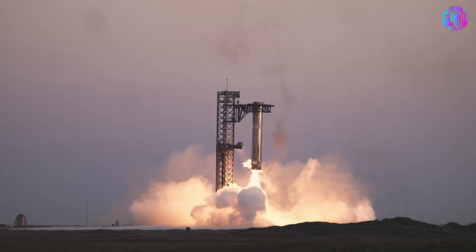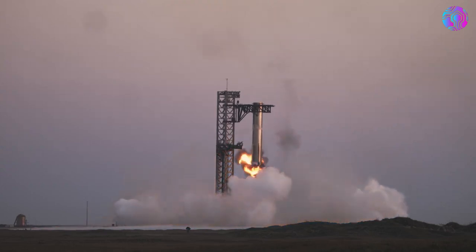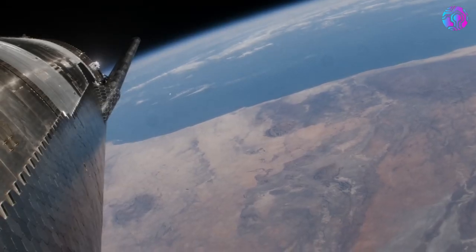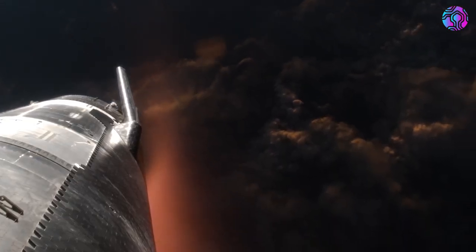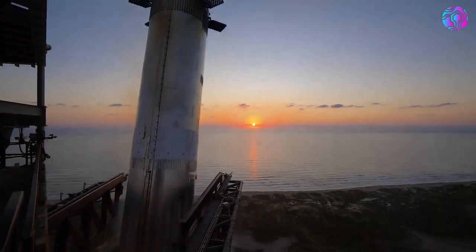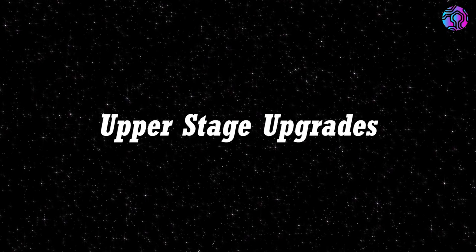As for why this is important, SpaceX has even more ambitious plans for the future. Only days ago, when responding to a tweet about catching the booster, Musk said: hopefully, early next year, we will catch the ship too. With it already being mid-October, early next year is not far away at all, and it highlights some of the ambitious plans we can expect to see.